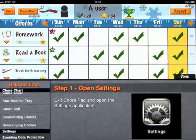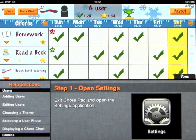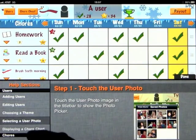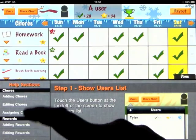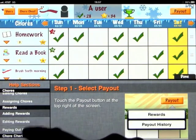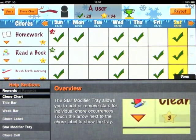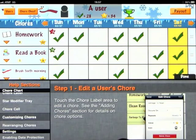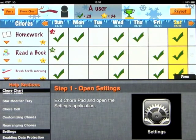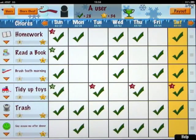Let's look at the help menu — lots of help here, which is really great when using an app like this. It guides you through how to add users, edit users, choose a theme, select a photo, display a chart, adding chores, editing chores, assigning chores, adding rewards, edit rewards, paying out rewards, the title bar, week bar, chore label, star modifier tray, the chore cell, customizing chores, rearranging chores, and enabling data protection — which is what we did at the very beginning of this demonstration.